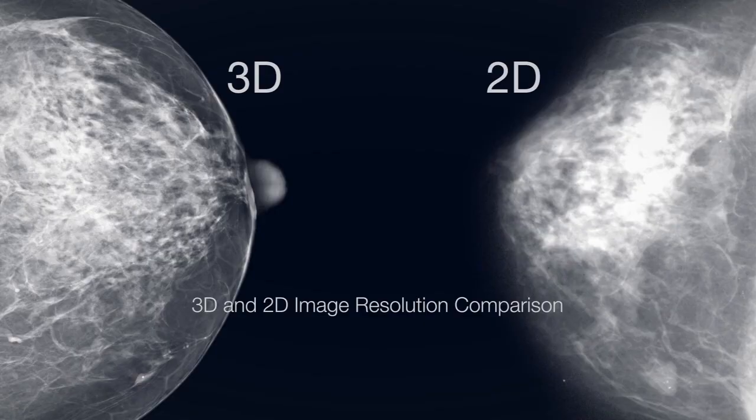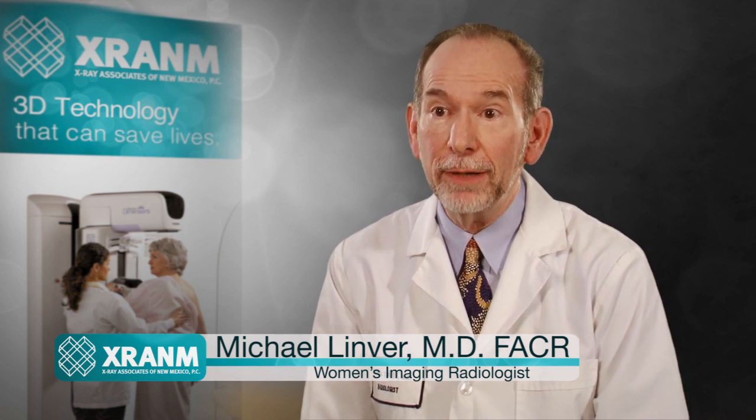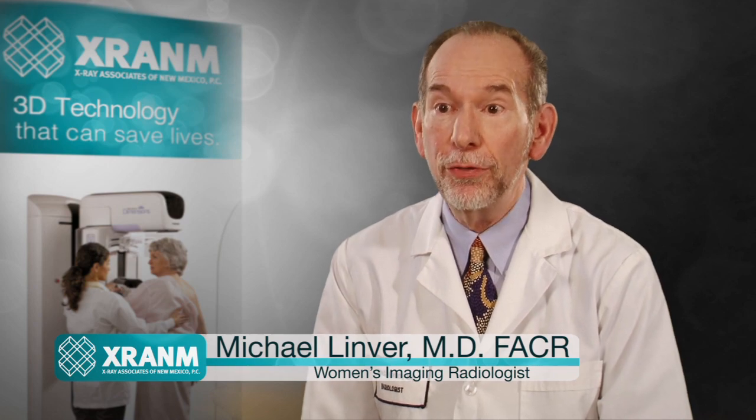We've seen instances where 3D tomosynthesis has identified a subtle, tiny area of distortion in the breast that traditional 2D standard mammograms haven't been able to identify. It's been shown that tomosynthesis can find at least 20% more cancers than you can normally see on a regular mammogram through this technique.